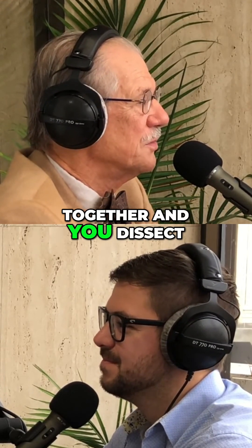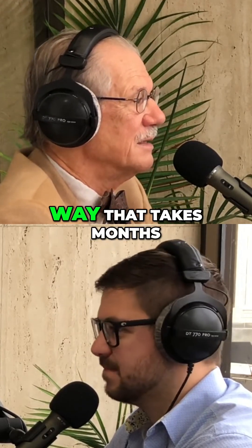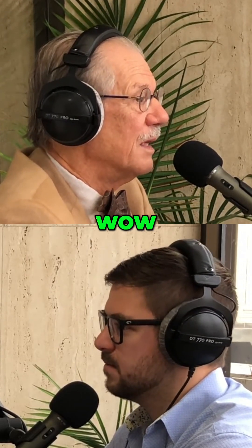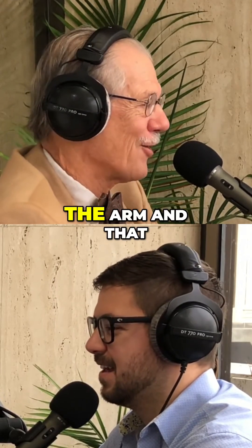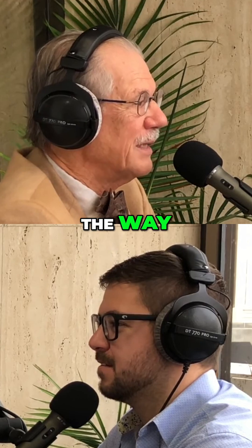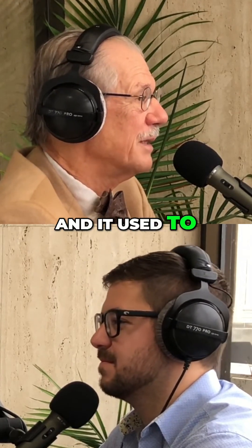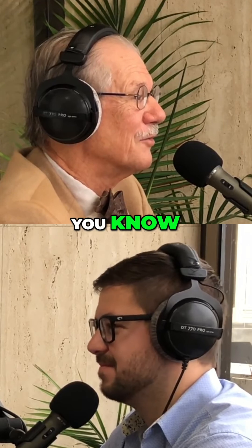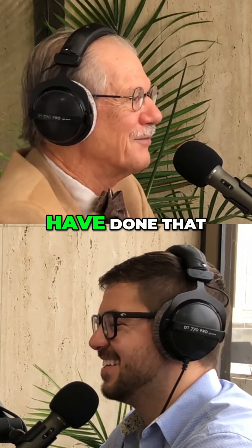You get together and you dissect the body in a very specific and time-consuming way that takes months, actually. You start with like the axilla — the arm and that sort of thing. You're tested along the way. You have to learn all these names and that sort of stuff. It used to be a standard of entry into the medical profession to have done that.